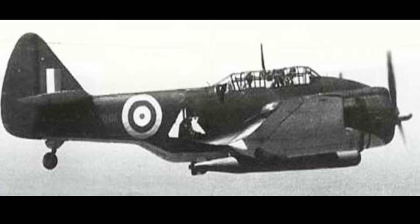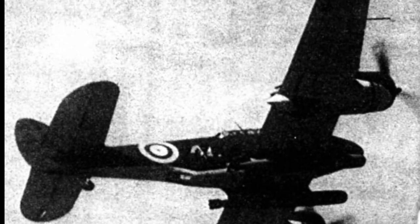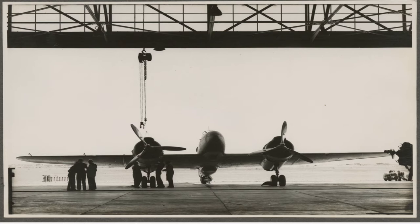Interestingly, the design could also carry bombs underneath each engine nacelle as well as underneath the fuselage. The CA-4 bomber would act not only as a torpedo bomber, but also as a dive bomber. The Beaufort was not capable of dive bombing.